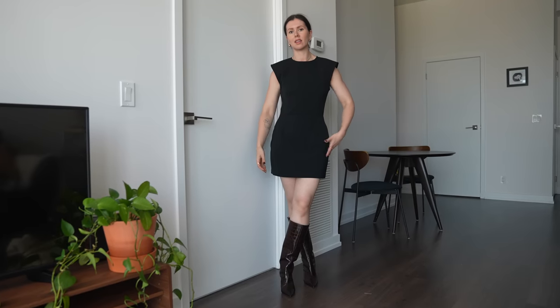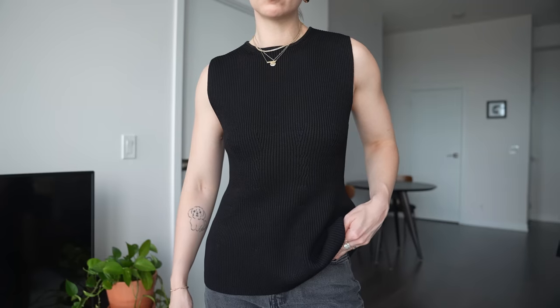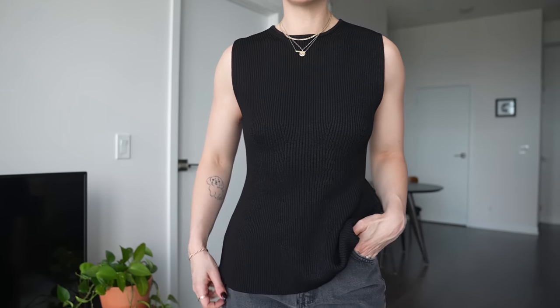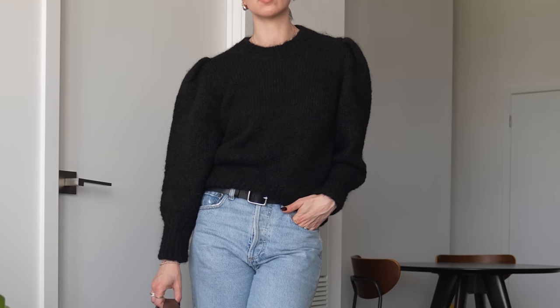I also chose this amazing dress from Acne Studios — yes, a dress. This Totem tank top for a more feminine touch to my outfits, and this ridiculously cool sweater. I'll be sure to give you a closer look at these pieces throughout the video when I style them. So thank you so much to Farfetch for partnering with me in today's video — I am still in shock. If you want to check them out, I'll leave everything linked down in the description below. Make sure you check out their pre-owned section. Thank you so much, Farfetch.